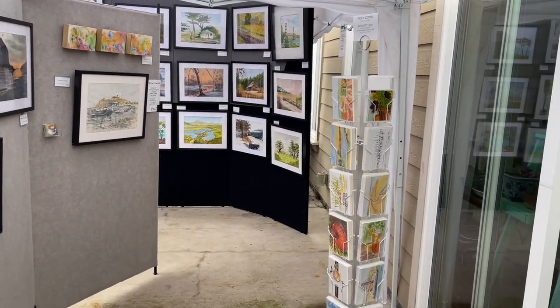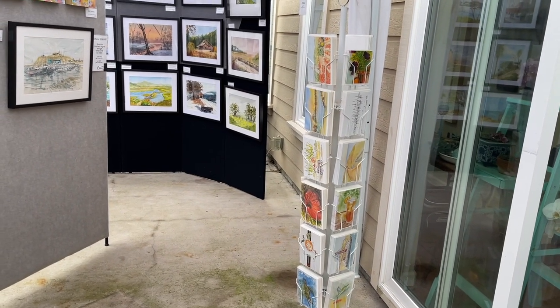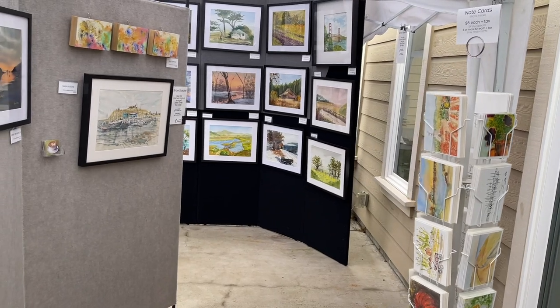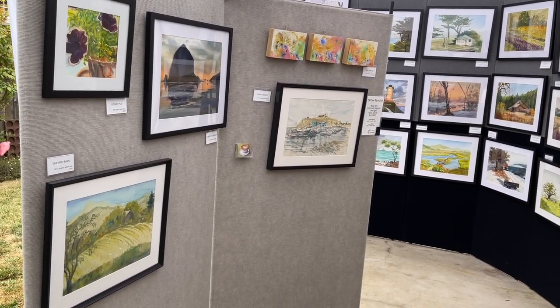This is my booth set up at a friend's house. She is also an artist and does quilt and fabric work along with painting, and she's just an amazing creative. She's the one who got me into painting in the first place.